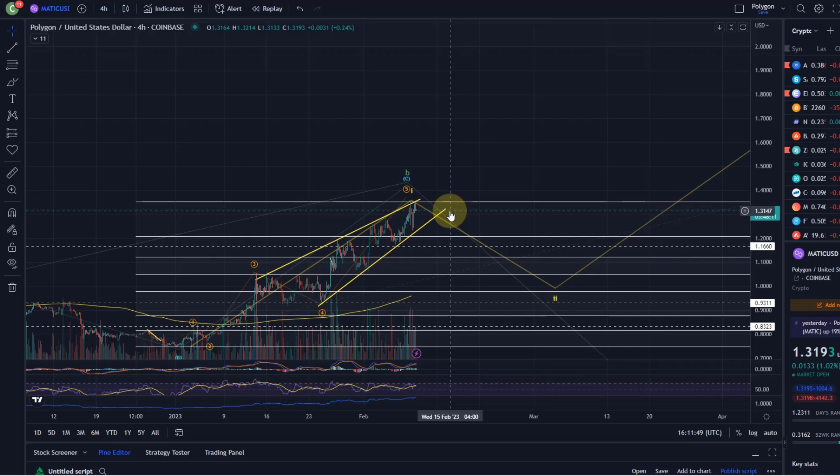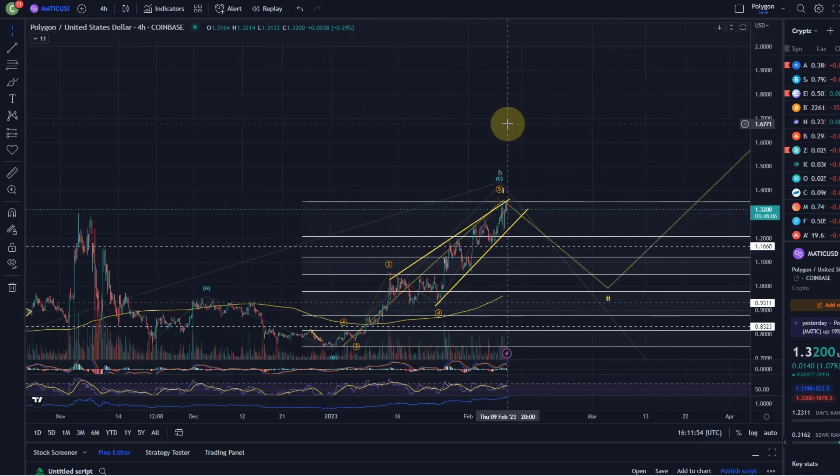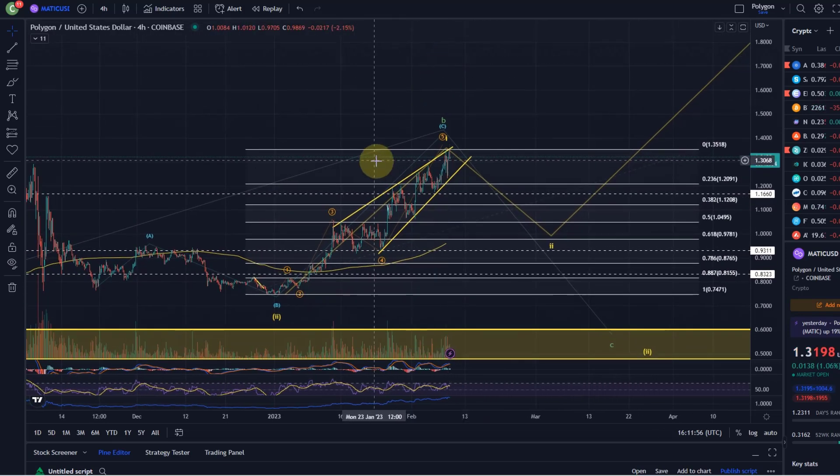The wedge tends to remain in place until it breaks down — that's sort of how I normally would see it. Of course there is never 100% guarantee, but for now it's still pushing higher. There is no sign a top is in place.